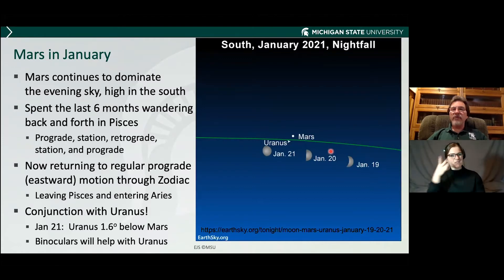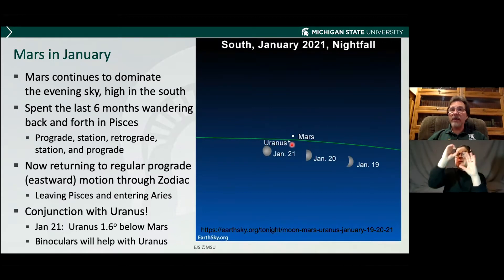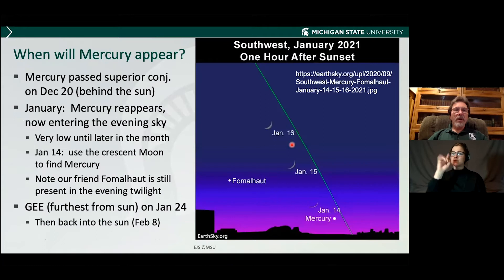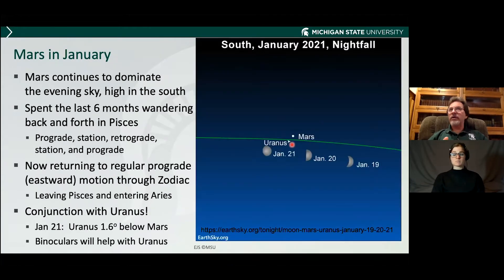Mars is leaving Pisces and entering Aries. On the 21st, it will be about a degree and a half north of Uranus. So if you've never seen the planet Uranus, this is your opportunity — pick the brightest thing in the sky and look for a star-like object below it. You can see it with an unaided eye; binoculars will help, especially if you live in areas like Midland where there's a lot of street lights. Don't look just on the 21st — look on the 20th, look on the 22nd, because you never know when it's going to be cloudy.